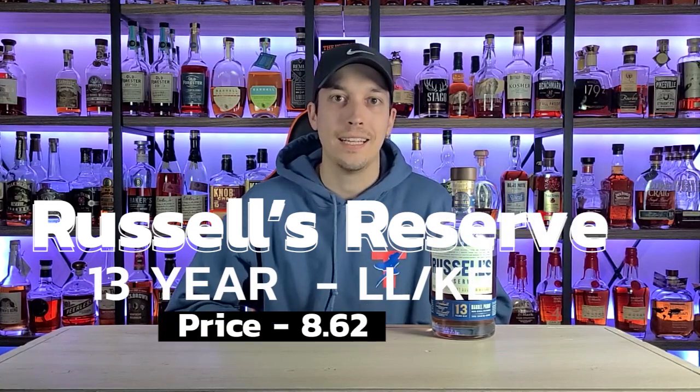Last but certainly not least, price. This bottle comes in at $99 plus tax here in Pennsylvania, comes up to $105. Do I think that's a terrible price? No. But Rare Breed at a higher proof and similar taste profile — at probably 7 to 10 years old versus 13 years — and Russell's Reserve Single Barrel, which I like the flavor profile better on, are both cheaper options. Does that three-year age difference really warrant another $40 to $50 jump compared to the Russell's Reserve 10 Year? It's obviously a limited release — supply and demand — I understand that, but $100 just seems a bit high for me. I'll give them an 8.62 when it comes to price.